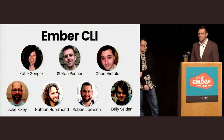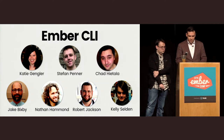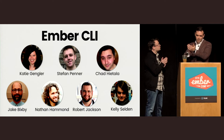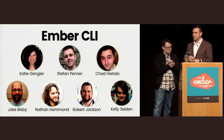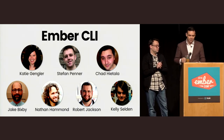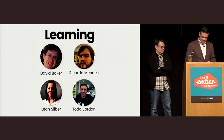We're also excited to announce the Ember CLI core team: Katie Gangler, Stefan Penner, Chad Hayatala, Jake Bixby, Nathan Hammond, Robert Jackson, and Kelly Selden. A big round of applause for these folks. This one's a little unusual in that we have two core team liaisons — Steph and Robert — so hopefully they will be a gentle oligarchy.